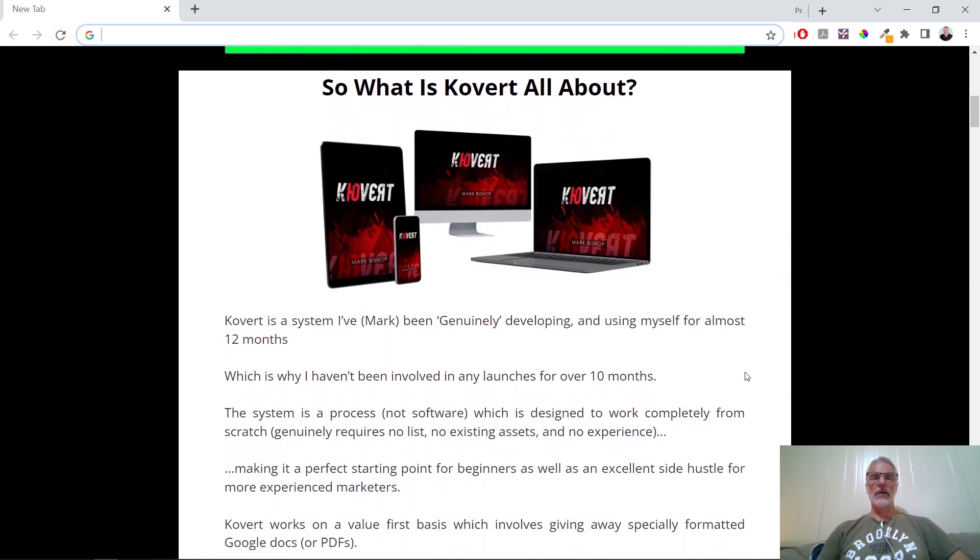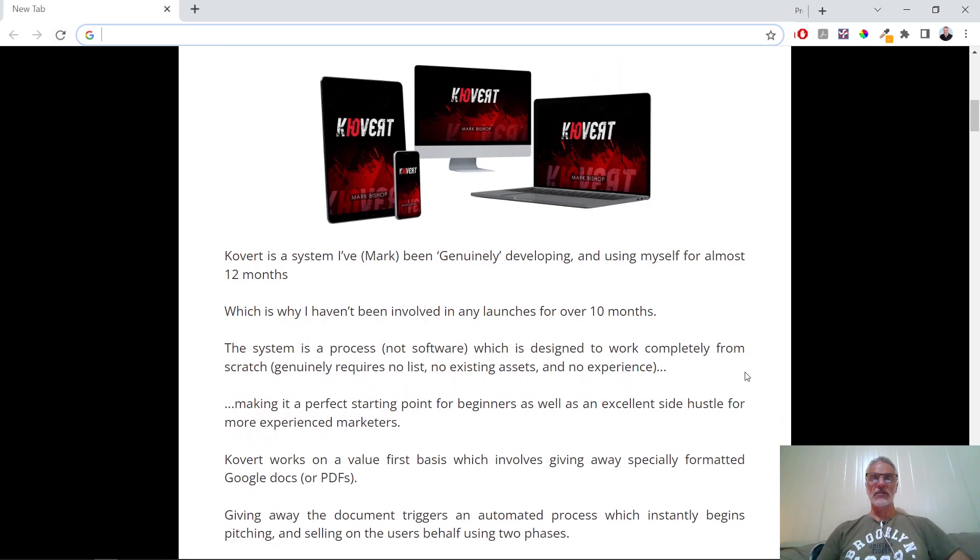What is Covert all about? It's a system that Mark has been genuinely developing and using himself for almost 12 months — that's why he hasn't been involved in any launches for over 10 months. It's a process, not software, designed to work completely from scratch, generally requiring no list or existing assets and no experience, making it a perfect starting point for beginners as well as an excellent side hustle for more experienced marketers.